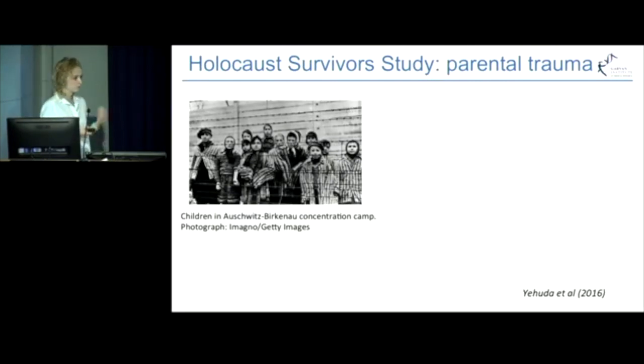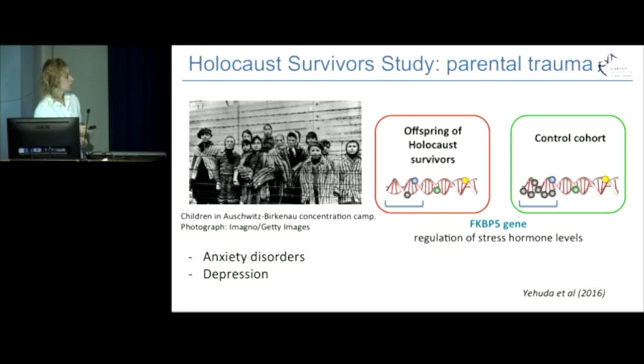Another study in humans looked into the impacts of parental trauma — Holocaust trauma imposed on parents before the conception of their children. Adult offspring of Holocaust survivors had high incidence of anxiety disorders and depression. It has been found that offspring of Holocaust survivors had epigenetic changes at the gene which regulates stress hormone levels, compared to a control cohort of Jewish people whose parents lived outside of Europe during the war and were not exposed to Holocaust trauma.